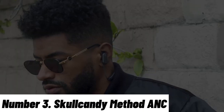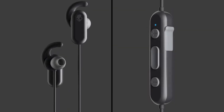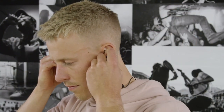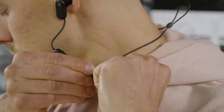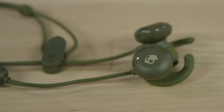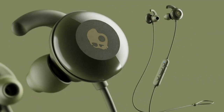Number 3: Skullcandy Method ANC. Introducing the Skullcandy Method ANC, where dynamic sound meets active noise cancellation in a sleek neckband design. These wireless earbuds provide an immersive music experience while effectively blocking out external distractions. With advanced active noise cancelling technology, the Method ANC lets you dive into your playlists without interruption. The neckband design ensures a secure fit, perfect for workouts and daily commutes. The earbuds are lightweight and comfortable, allowing for hours of listening enjoyment. Experience rich and powerful sound with deep bass and clear highs, enhancing your favourite tracks.